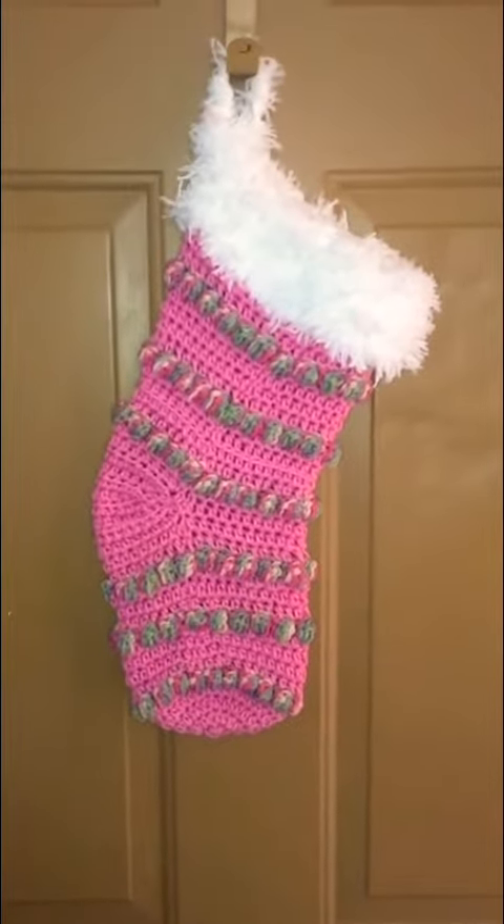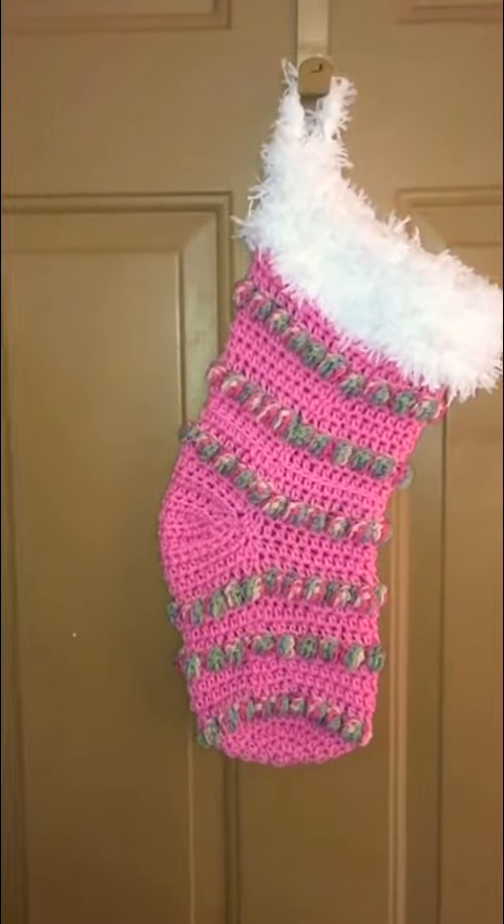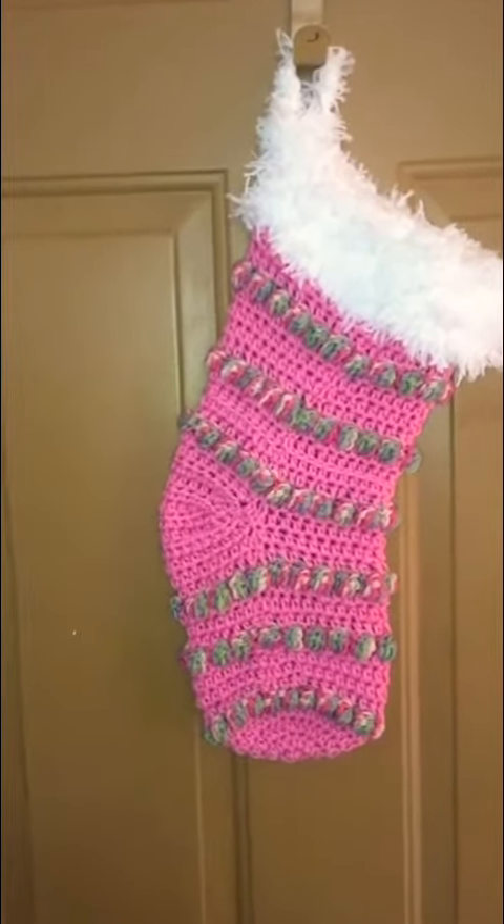That's what I've been working on, guys! Just wanted to do a quick video. If you like it, like the video and leave me a comment — let me know what you've been working on. Have a blessed day, bye!